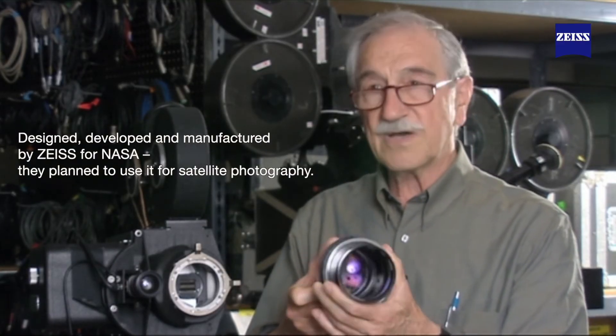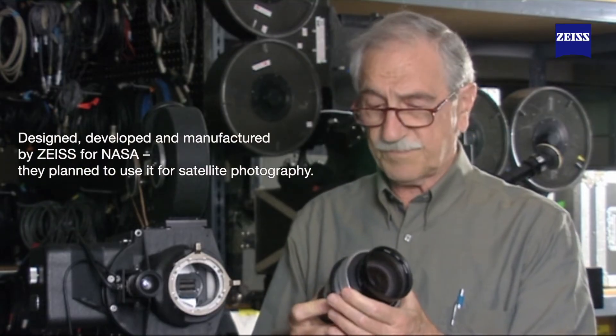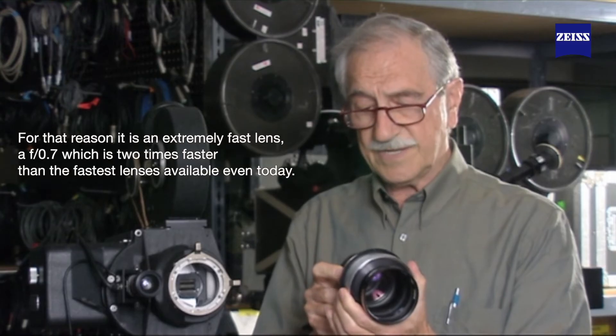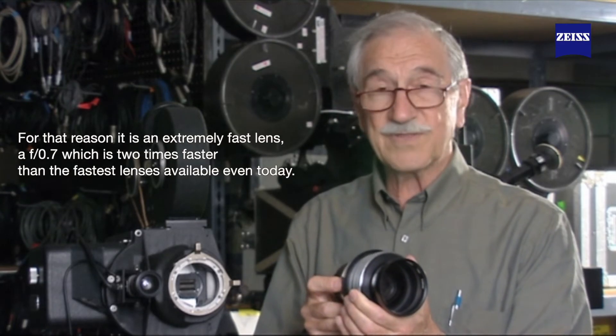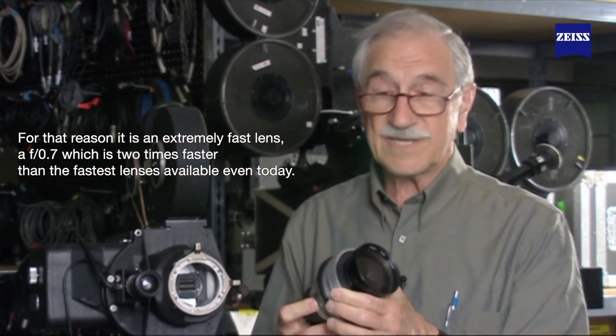The lens was manufactured and developed by Zeiss for NASA. NASA had planned to use it in satellite photography, and for that reason it's an extremely fast lens — an F0.7, which is two stops faster than the fastest lenses available even today.